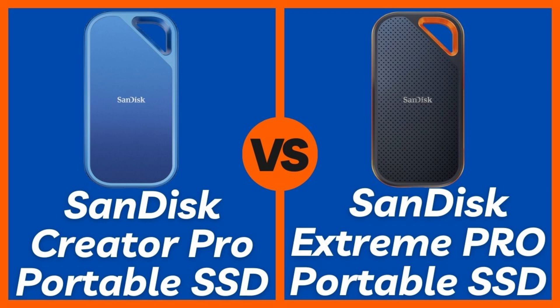So which one should you buy? If you're looking for maximum speed, better performance for video editing, and advanced features for creative workflows, the SanDisk Creator Pro is hands-down the better choice. But if durability and ruggedness matter more, especially for photographers or outdoor professionals, the SanDisk Extreme Pro is still a solid option. Which one are you choosing for your setup? Let me know in the comments below. I've dropped the best deals for both SSDs down below — hit that like button and subscribe for more brutally honest tech comparisons, and I'll catch you in the next one.